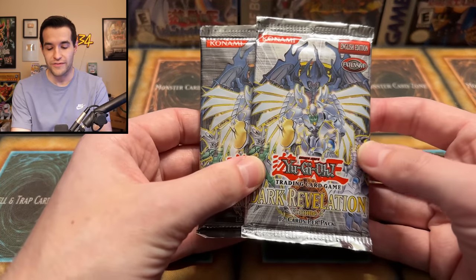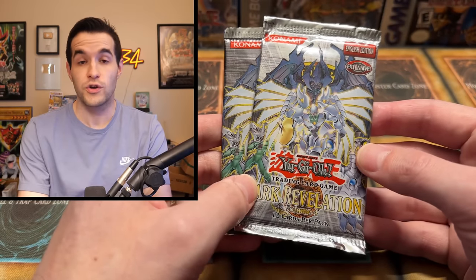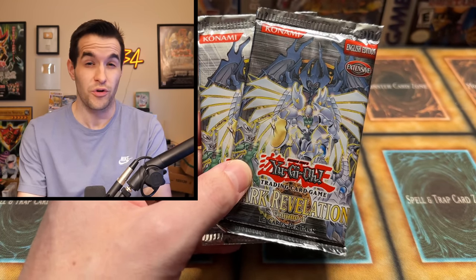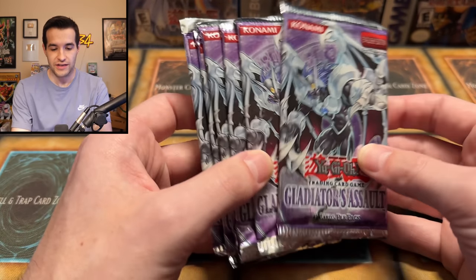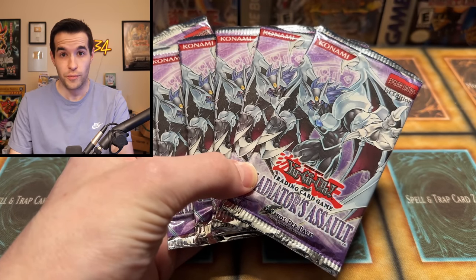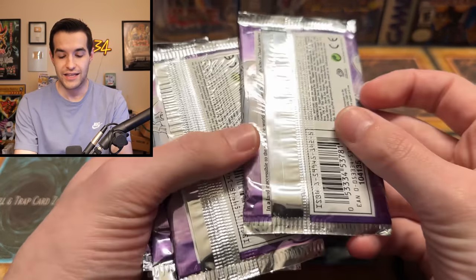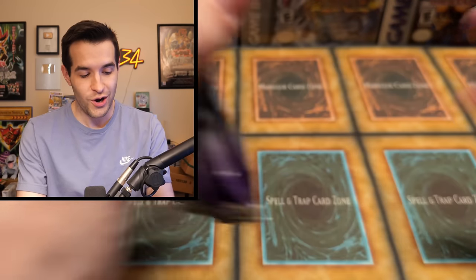We also have a couple of Dark Revelation Volume One — a very fun set to open. These are from those Light Darkness Power Packs; there are secret rares in here worth a ton of money and you don't really get to see these very often. They're essentially Retro Pack Two packs but the US version. And we have some of the most iconic GX packs ever — Gladiator's Assault. These are loose packs and notorious for being messed with, so I don't expect too much from these six packs, but inside you can pull some of the best cards ever, like Magic Formula or the Chaos Neos Ghost Rare error card.